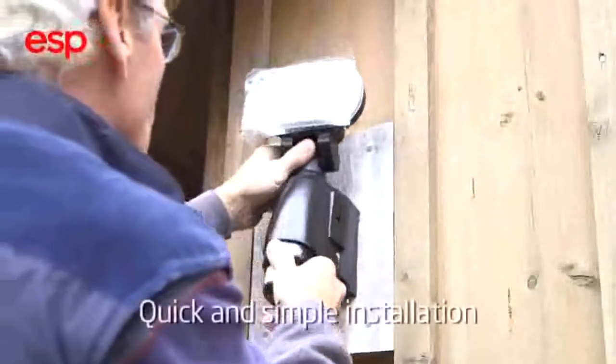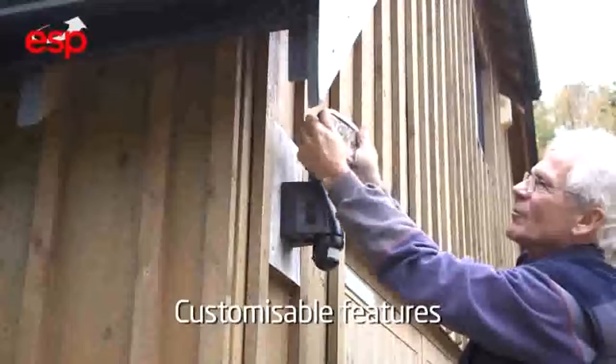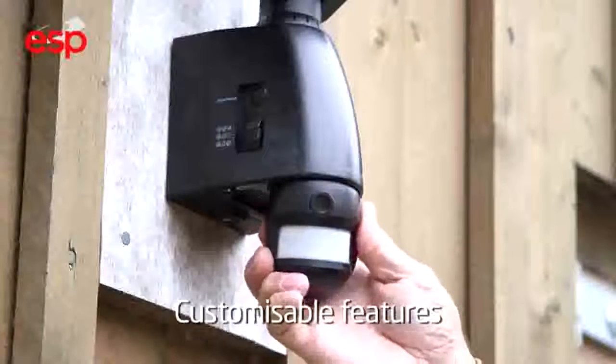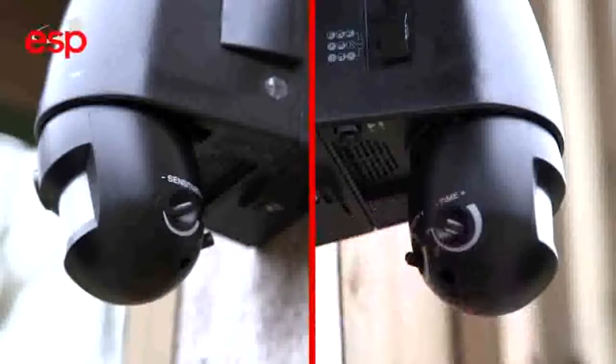Installation of GuardCam is both quick and simple. If required, you can select from one of three audio warnings to suit your needs. Angle the light and PIR sensor to the area you wish to protect. PIR sensitivity and time controls can be adjusted, along with the date and time.